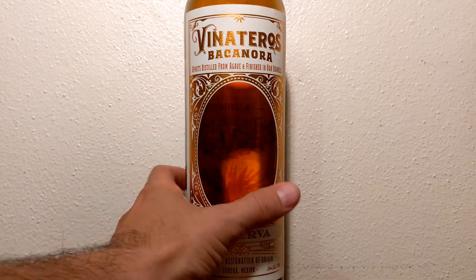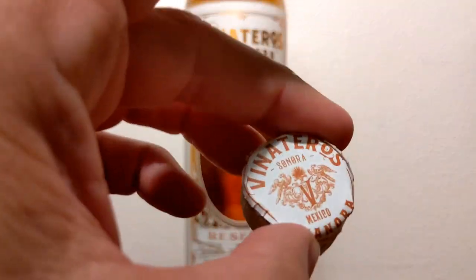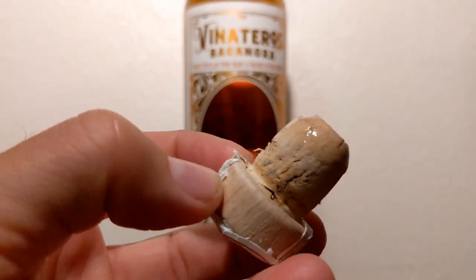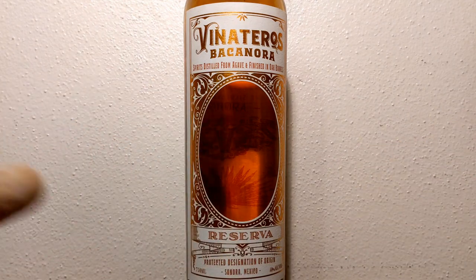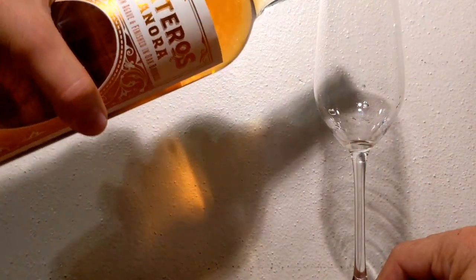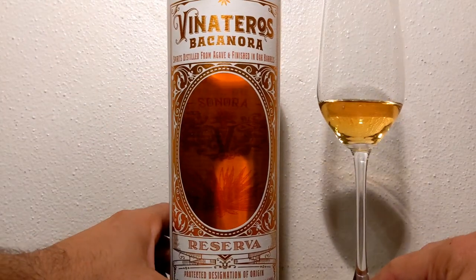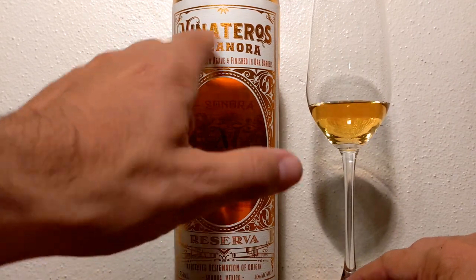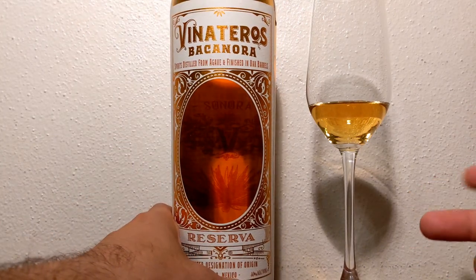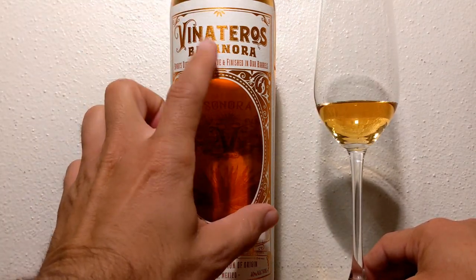I'm about to open this up — really excited. There we go. It's a standard rustic-looking cork — you can see the wood kind of cracked, which is cool. The whole brand, Vinateros Bacanora, just kind of seems rustic. It's not something you find every day, but agave spirits in general are getting so much more popular. You are going to find certain brands producing things like Bacanora, Raicillas, and Sotols as well — something new, exclusive, rare, and unique.